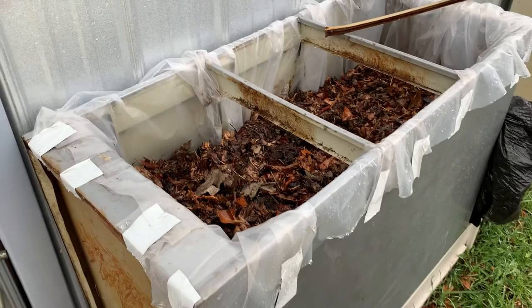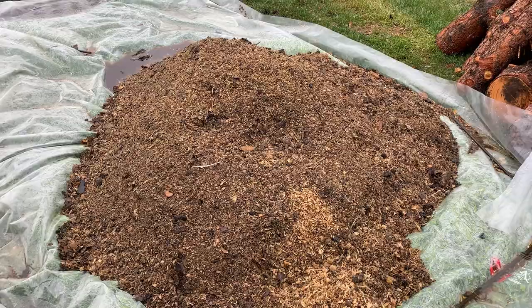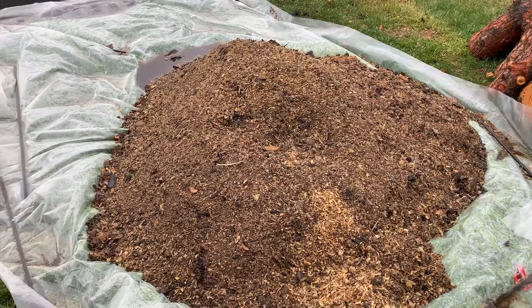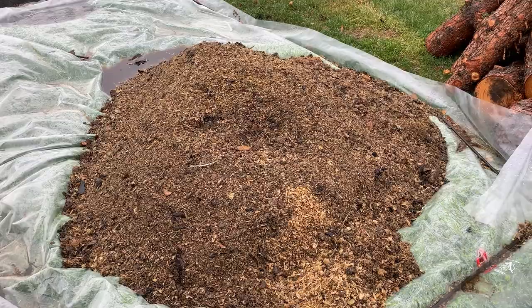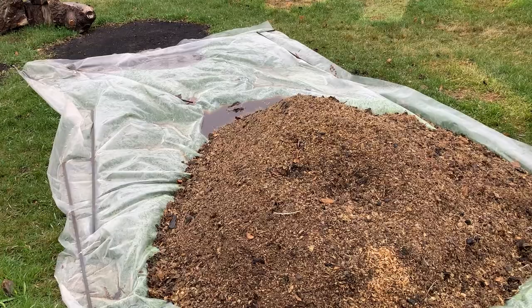Here is a closer look at the pile — it's probably about four feet by three feet high, getting lots of rain today, which is good. Then I'll cover it when it stops raining. We're supposed to get a couple days of rain because it needs to have some moisture in there. Then I will take that poly and cover it and let it heat up by the sun, which will kill any pathogens.